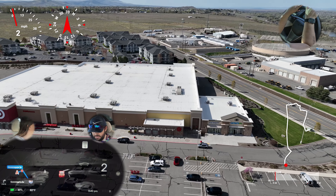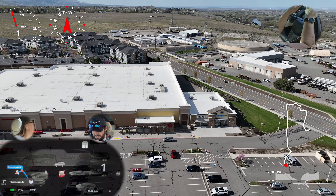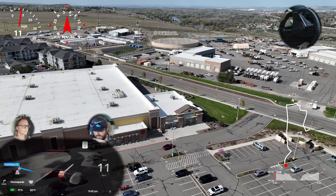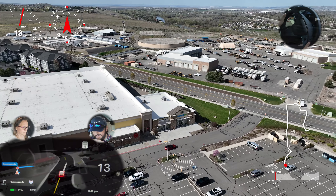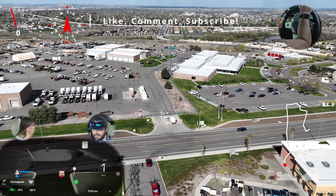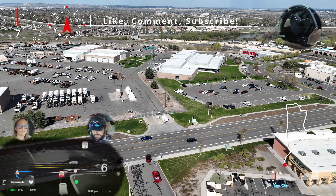Good afternoon everyone, thanks for tuning in to Grace Shot Down. I'm Grace Shot Down on the sticks alongside Doggone Sci-Fi behind the wheel. We are going to take you on another full self-drive aerial perspective video of Tesla's 12.3.3 full self-driving software stack. If you are liking this content please be sure to like, comment, and subscribe — we all know how that helps this insane YouTube algorithm and we greatly appreciate the engagement.